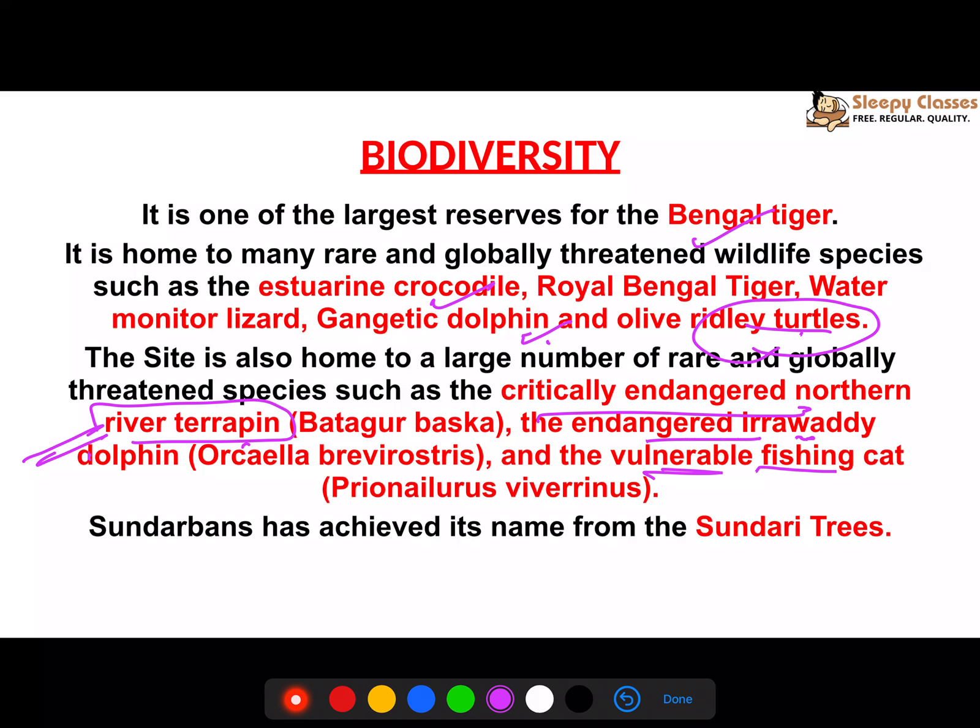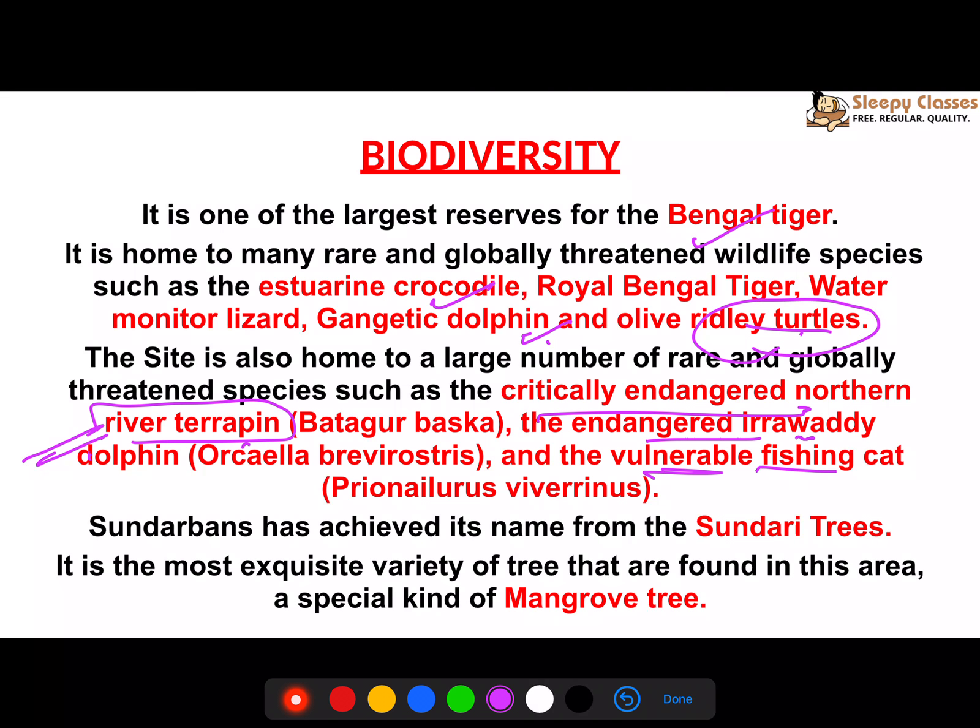In terms of plants, Sundari trees and mangroves are very common. Every scene features Sundari and other mangrove species.